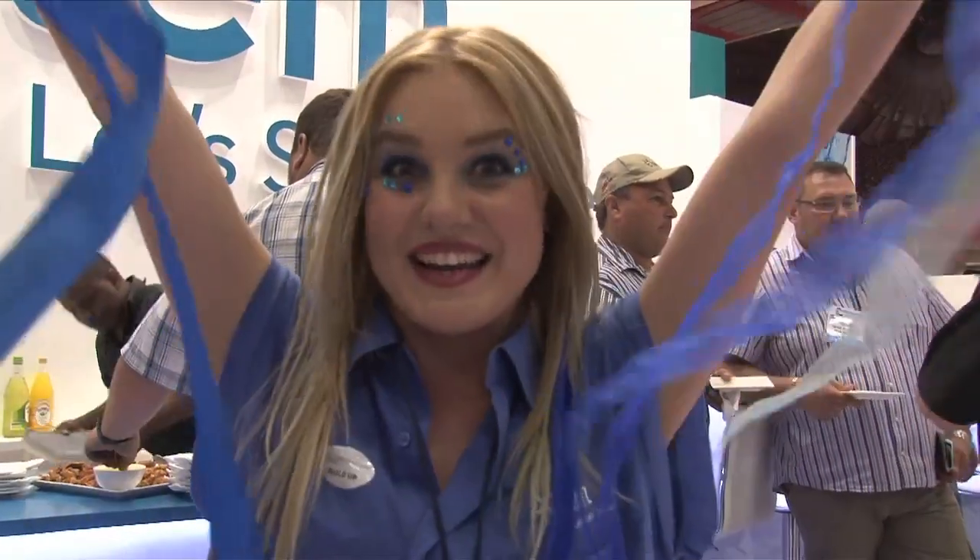Hi, I'm Kate Boothman. I'm at the Electra Mining Africa Expo 2014 and I've been Xylem'd.